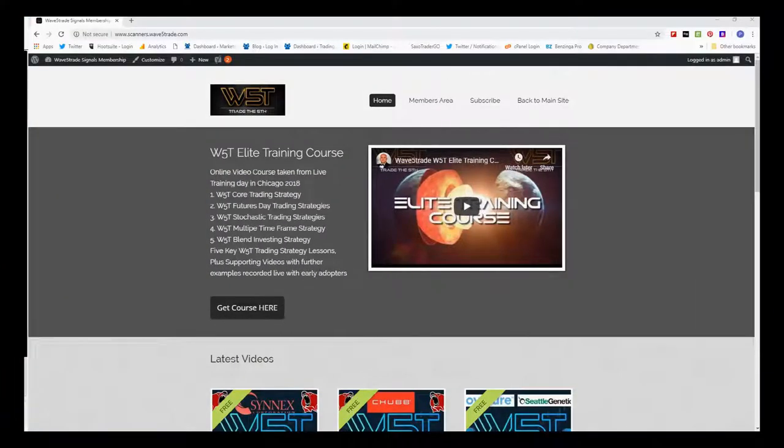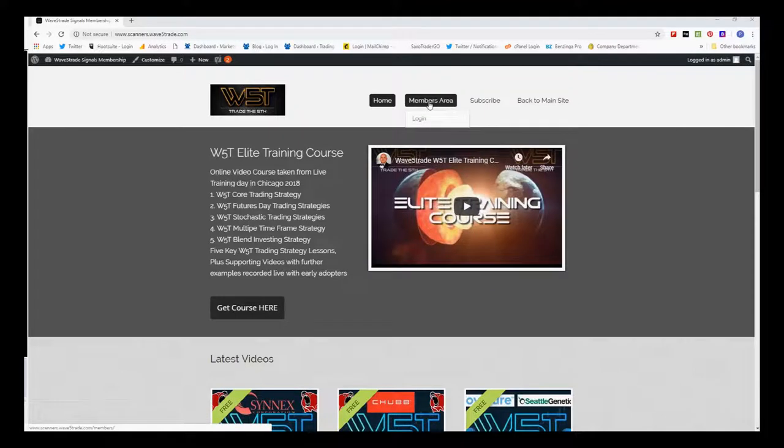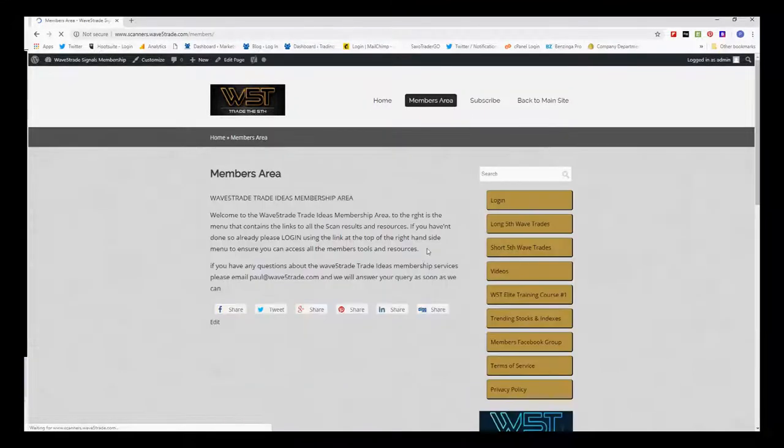Hi, this is Paul from wave5trade.com. This is my daily stock signals video for Wednesday the 24th of October, where I choose one of our signals from our stock scanner membership and set it up using our Elliott Wave indicator suite. In the members area, our members get the opportunity to download spreadsheets every day on potential long fifth wave trades and short fifth wave trades on the 60-minute, daily, and weekly time frames. Why the fifth wave? Because it's the highest probability move in a trend — simple.